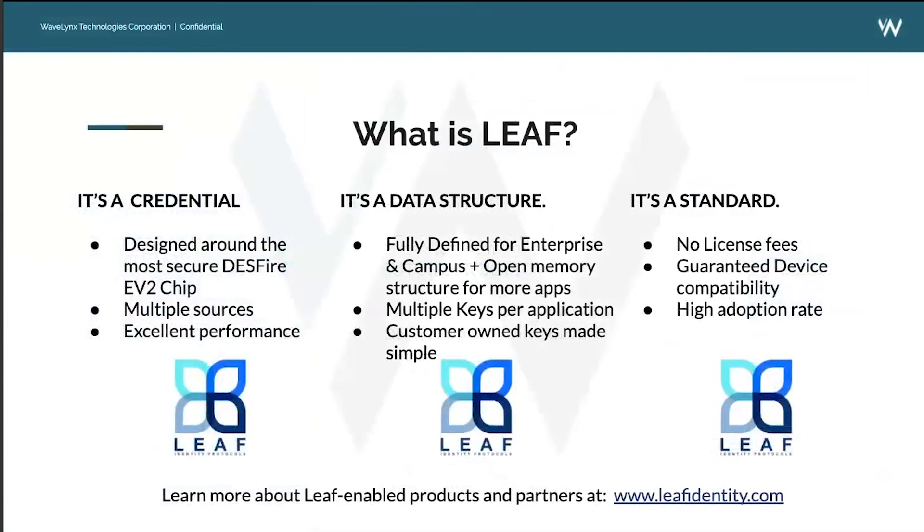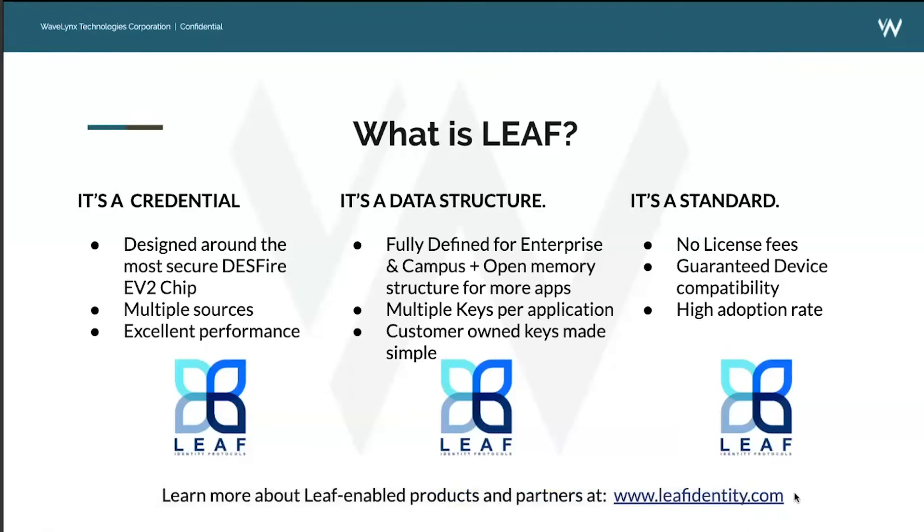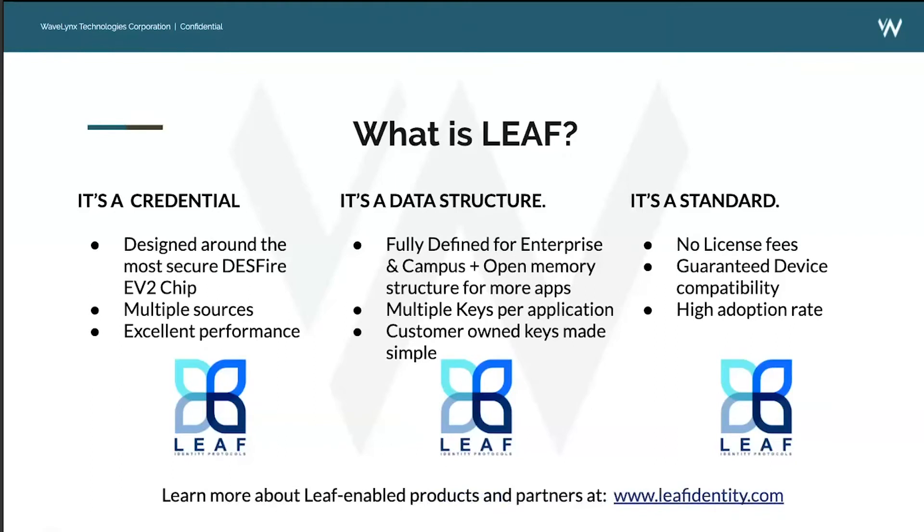What is LEAF? It's a four-letter word that currently is not an acronym. LEAF is a new industry initiative started by a group of vendors including Wavelinks. After this presentation, you can visit leafidentity.com to see the full roster of participating LEAF members and the entire ecosystem of LEAF-supported products available today — the list is being added to daily.